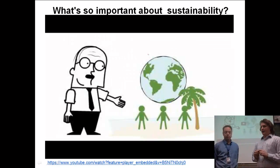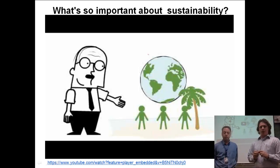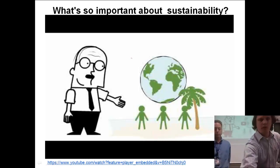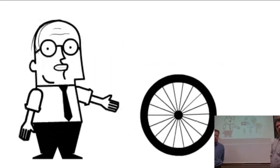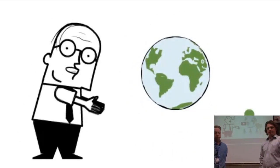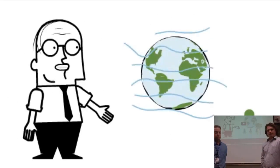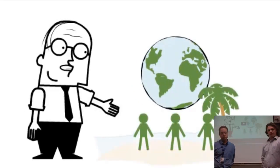We do have a video about sustainability that we're going to play right here in the slideshow. Sustainability means that things can keep going, can sustain themselves, can continue into the future and go on forever. From a human perspective, sustainability for our planet means that it can continue to do what it was designed to do — provide fresh air, clean water, produce food, and allow us all to have a high quality of life forever.